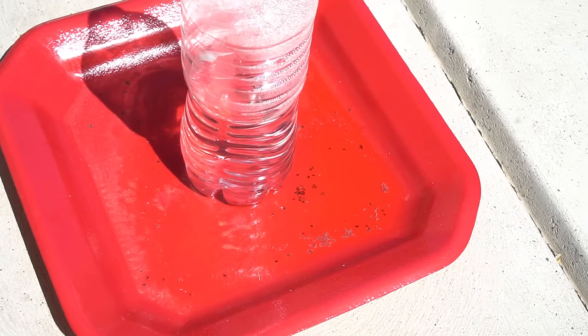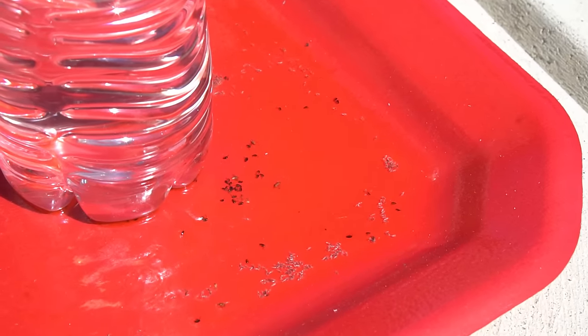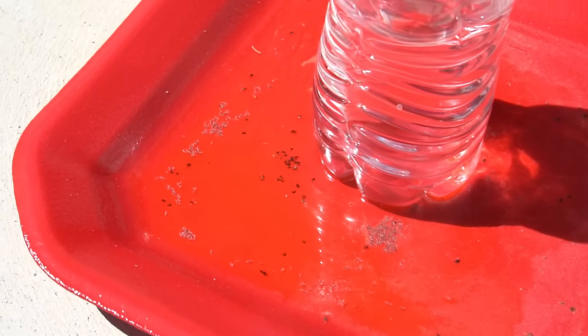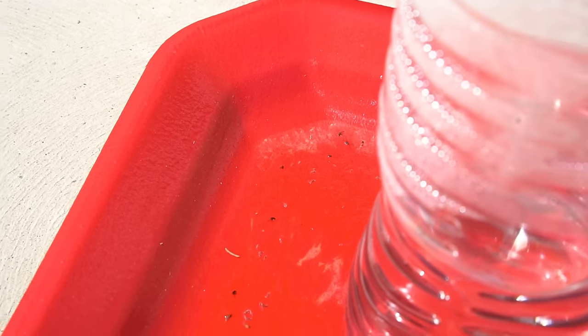I don't have very many fleas inside my house, which is why the indoor traps don't have too many. But wait till you check out the fourth trap that was sitting outside. Most of the liquid has evaporated in the sun, but look at all these fleas — it has some fruit flies too, but it's also riddled with fleas. It caught a lot of fleas overnight. This is how you catch and get rid of fleas in an all natural way without using any chemicals.